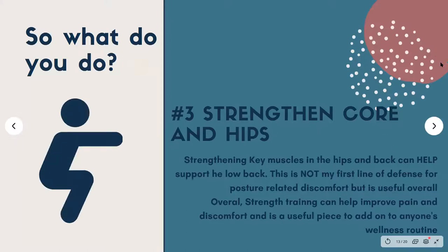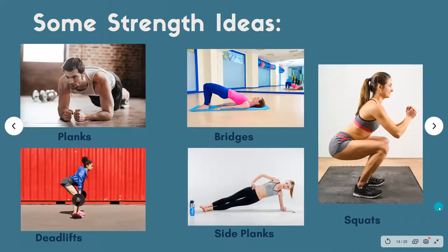Another thing you can do if you're moving and stretching but still a little uncomfortable is strengthen the core and hips. This can help support the low back. It's not necessarily my first line of defense for posture-related discomfort, but it's really useful overall. Strength training can really help improve pain and discomfort and is a useful piece to add into anyone's wellness routine. Before diving in, if you're not sure where to start, I would start with a trusted professional like a personal trainer, physical therapist, or a knowledgeable family member.